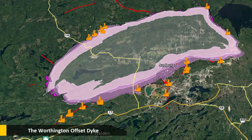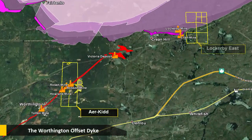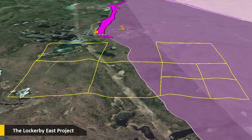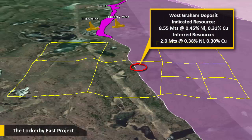The Worthington is one of the more prolific mineral-rich and productive offset dikes. Sudbury Platinum holds two key projects in this area, the Airekid and the Lockerbie East. The Lockerbie East property consists of approximately 390 hectares, located on the south range of the Sudbury Igneous Complex. In 2009, First Nickel Inc. disclosed a 43-101 indicated resource for the West Grain deposit, totaling 8.55 million tonnes, grading 0.45% nickel and 0.31% copper.